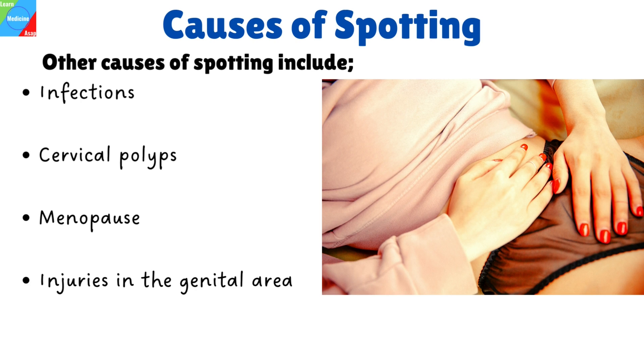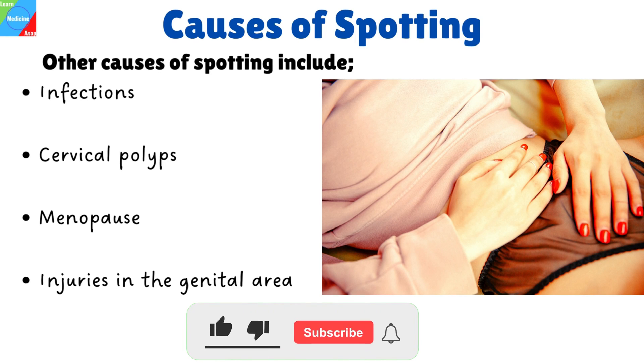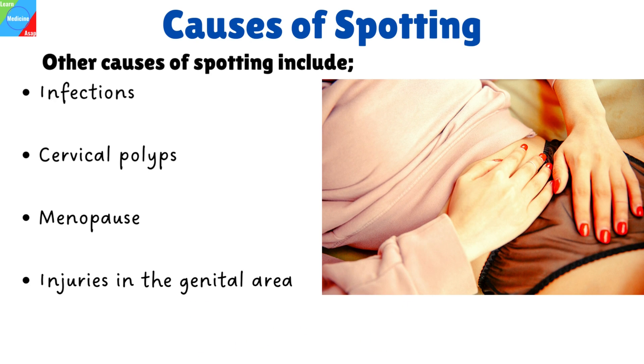When you suddenly start bleeding or spotting without warning, it might make you feel anxious and stressed. Don't assume the worst if this is happening to you. Keep an eye on what's happening and decide if you need to consult a doctor. If this video has been helpful, hit the like button, share it, and subscribe to our channel.